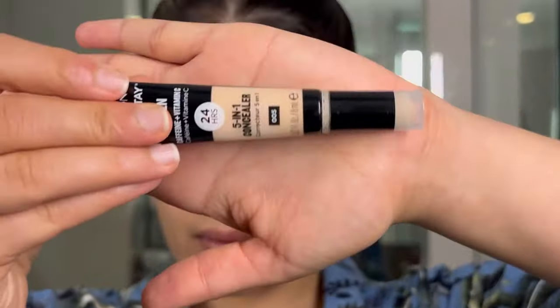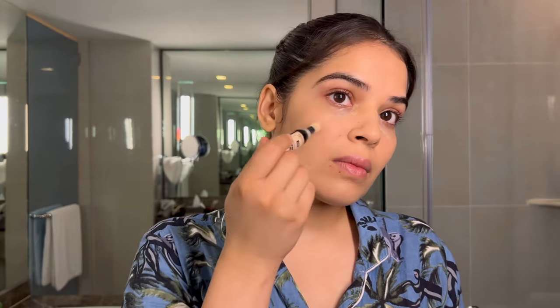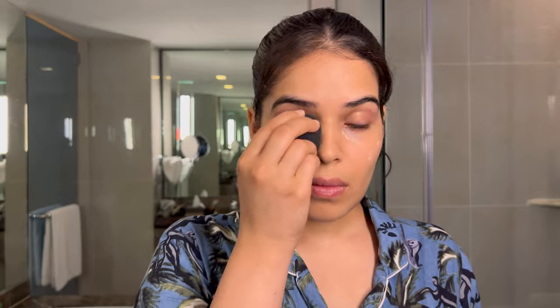I'm just putting Vaseline to prep my skin and prep my lips for the lipstick. Next I'm using Revlon's 5-in-1 concealer. I don't see much dark circles after the foundation but still I will just put a little bit under my eyes.